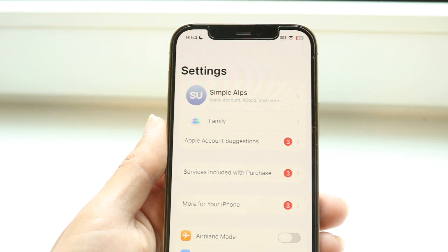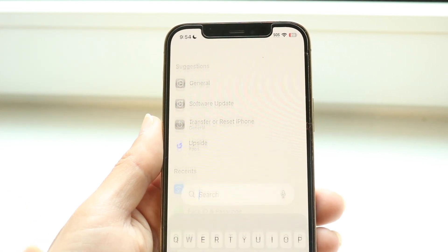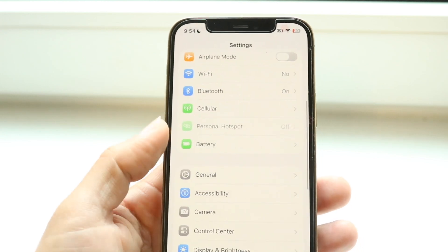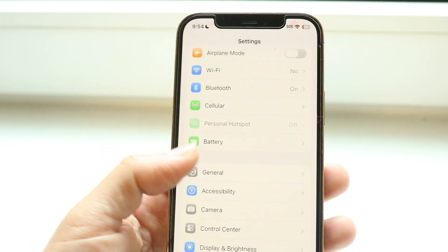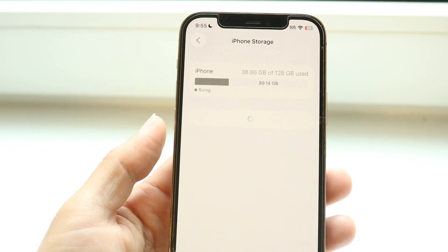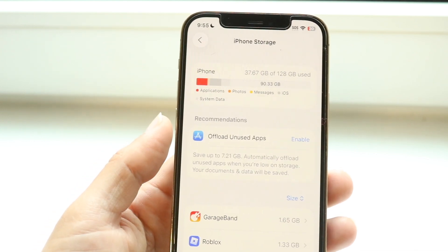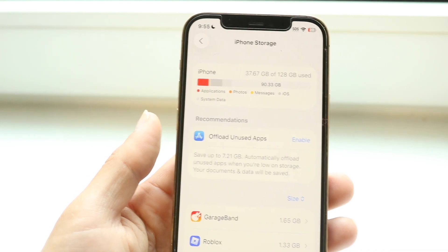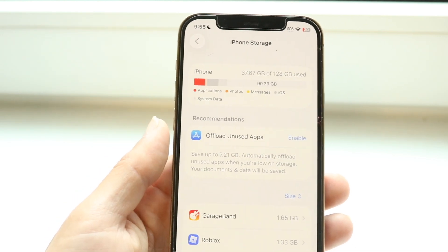If that doesn't end up fixing the problem, you could also double check the space that you have inside of your device. Scroll back into your iPhone settings, click on your general settings, go ahead and click on iPhone storage, and just go ahead and see if you do have some storage issues. If you're almost running out of storage, then that could be an issue.